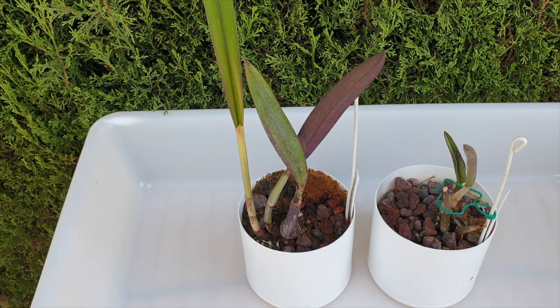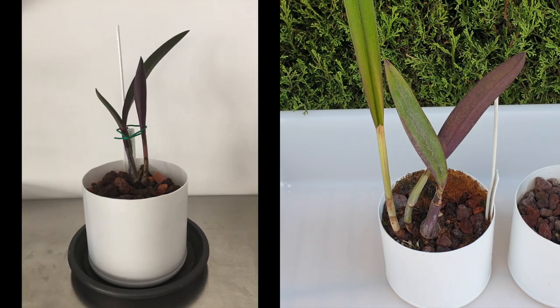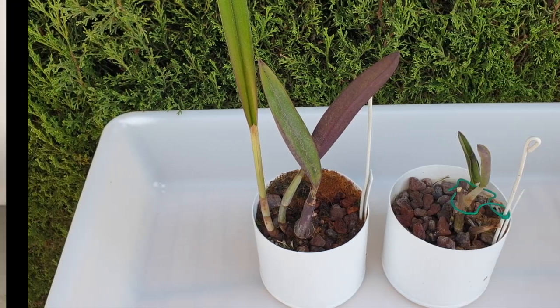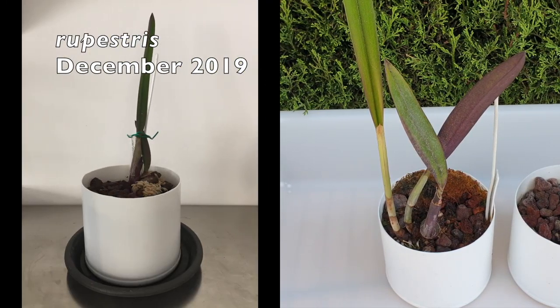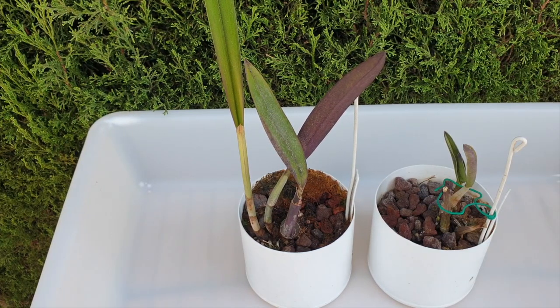I'm sort of ready-ish, just a little bit nervous as always when it comes to disturbing Rupiculous Laelias that are not exactly very strong and have not been all these years. I hope you join me — see you on the other side of the intro. In the meantime, would you already give this video a like? That would be so appreciated.